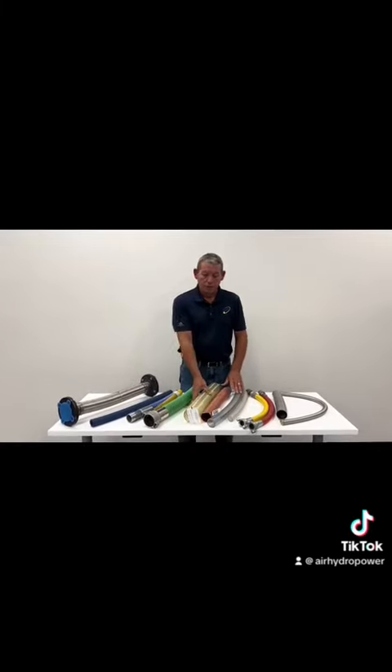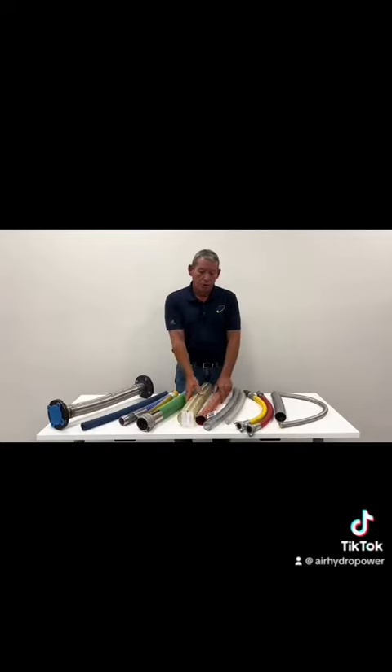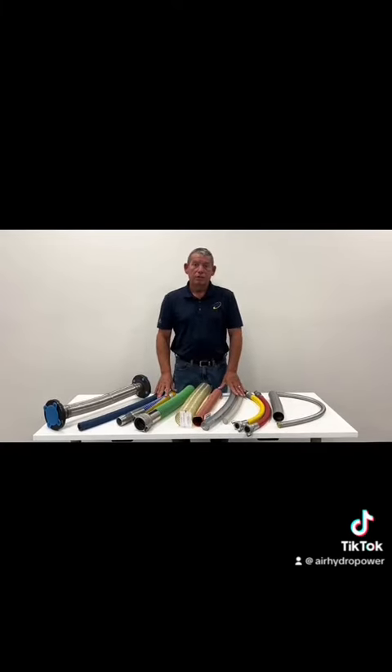We also offer duct hose. This could be for moving light pellets, things of that nature, or hot air. We have various sizes that we stock in-house, and can usually ship the same day.